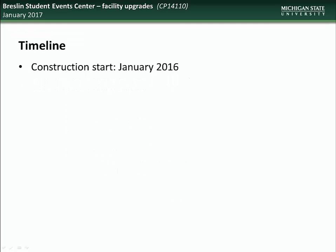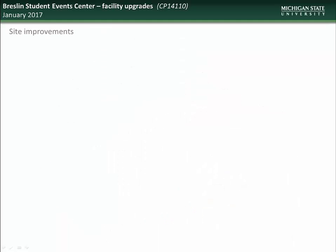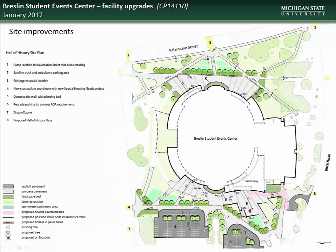Construction on this project began in January of 2016 and is expected to be complete by August of this year. Here you see the proposed floor plan of the completed facility upgrades, showing the expansion of the concourse areas, the new restroom and concession areas, and the new hall of history. As part of the Breslin upgrade, there will also be changes to the area surrounding the center. A new plaza outside the hall of history is planned, with the Magic Johnson statue being slightly relocated to accommodate the new addition. There will also be improvements to adjacent parking and loading areas, as well as a new crosswalk across Harrison Road to the newly constructed parking ramp.